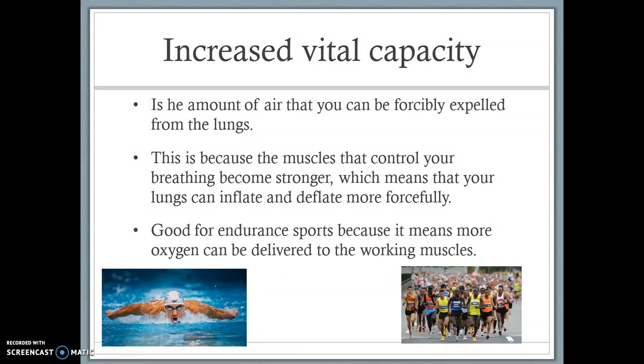This is going to be good for endurance sports because more oxygen can be delivered to the working muscles when we breathe in, and more carbon dioxide can be removed when we breathe out — for example, swimmers, marathon runners, cyclists, and Tour de France riders. The muscles involved include the diaphragm, the external intercostal muscles, the sternocleidomastoid, pectoralis minor, rectus abdominis, and internal intercostal muscles. All of these muscles become stronger, meaning we're able to breathe in more oxygen and breathe out more carbon dioxide per breath. That is why an increased vital capacity is really beneficial for a sports performer.